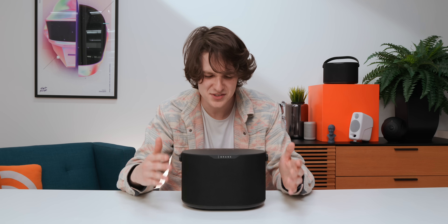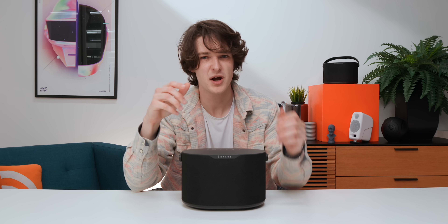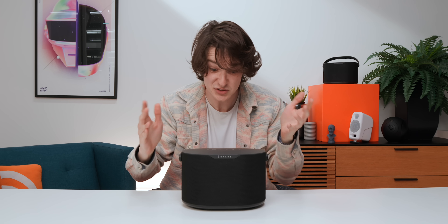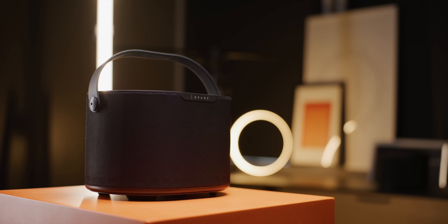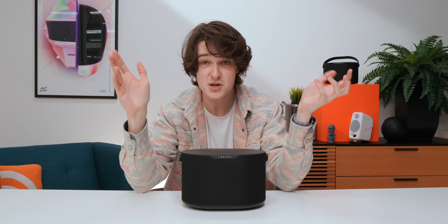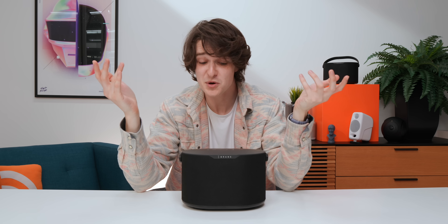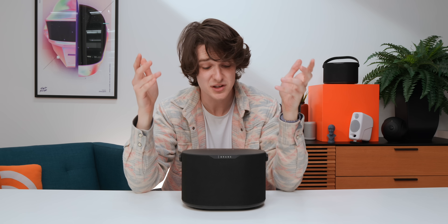And when a company puts forward something this new and cool — a technology that they say can be scaled down to an earbud and up to a concert-level speaker — you've got to make a video about it. Ten years ago, a speaker this size just couldn't make this much bass. I hope this video inspires you to go read the manual of your speaker and learn all about the cool things it's doing under the hood. I hope this video inspires cool speaker manufacturers to be more transparent about how their stuff actually works. Looking at you, Apple.